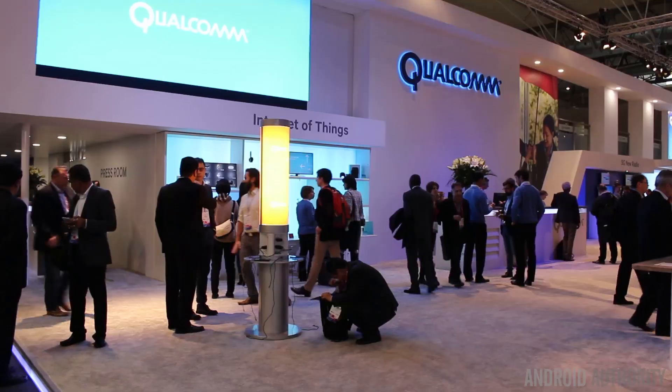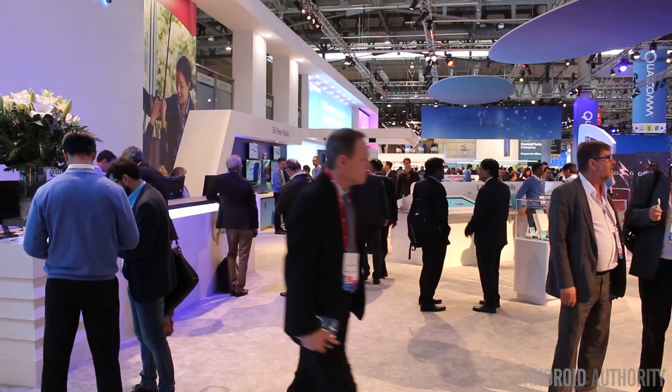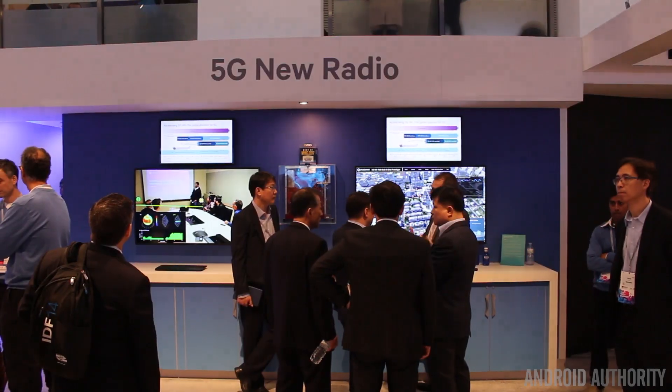Hey there, my name is Gary Sims from Android Authority. We're here at Mobile World Congress 2017. I'm here with Keith Cressin from Qualcomm. Great to see you. It looks like you're having a great show here. You've got quite a great booth going on and obviously lots to talk about, particularly the Snapdragon 835. Do you want to tell me a bit about that?